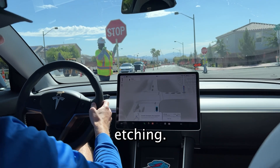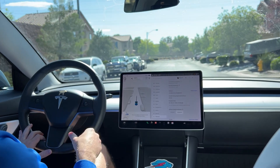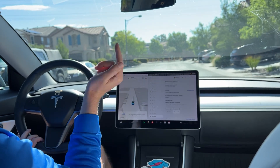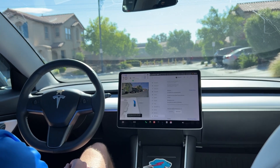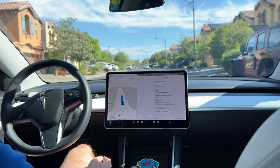What's up, guys? It's been a while since I've done an FSD video. My 2020 Model 3 finally got the new version 12.3.6. So we're going to go ahead on that normal drive I do that usually hits a roundabout, and we'll see if this is as big of a change from version 11 as a lot of people claim. Let's get into it.